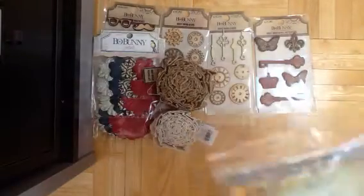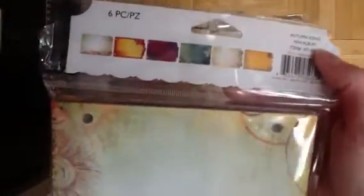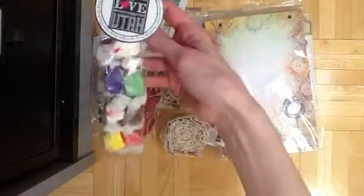They were so sweet to send me an autumn song mini album as well. Because I had already gotten the silver and gold one, but they sent me this one too. It has these different pages — they're all the same size, but they have different shaped endings on them. And they were so sweet — they sent me some candy too. It says made with love from Utah.